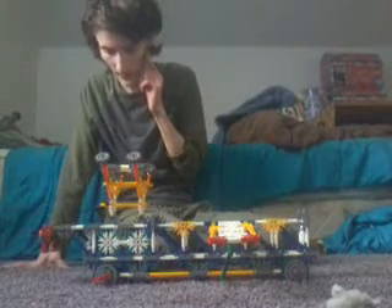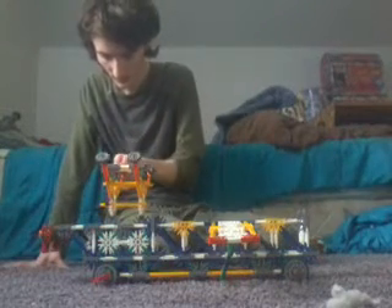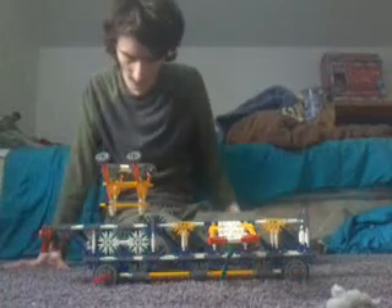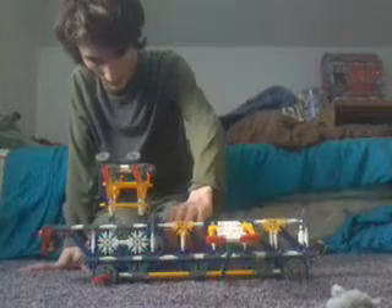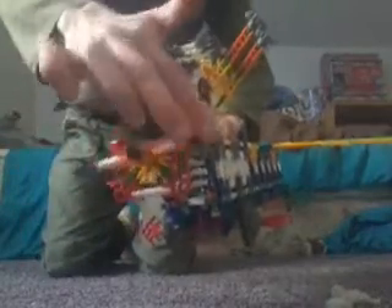It has a wingspan — count them — eight inches. This front end is about ten to eleven inches long. This thing has a propeller motor on the front, as you can see. It spins, not very smoothly, but it does spin — very stiffly.